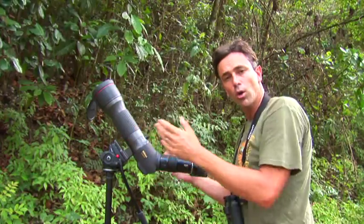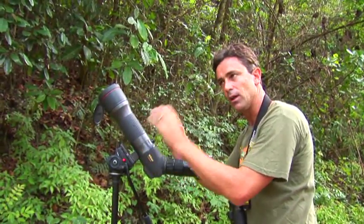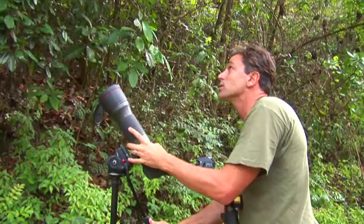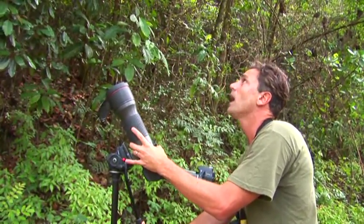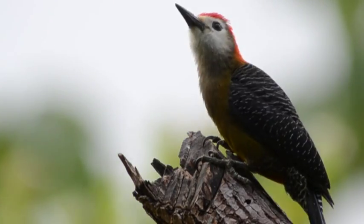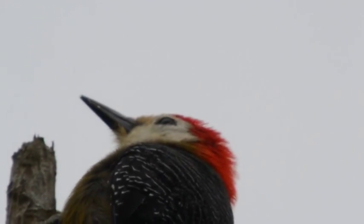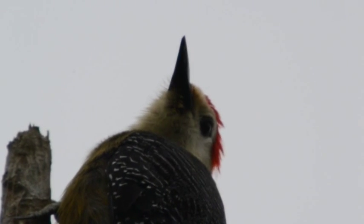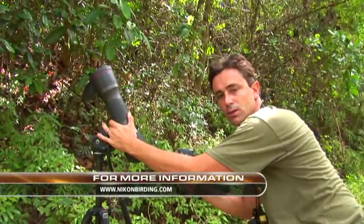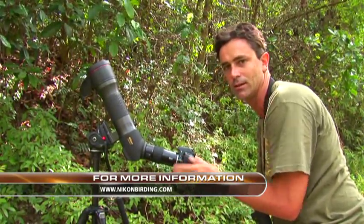When heading to a destination with a lot of forest and thick jungle, it's always best to bring an angled scope. Straight-through scopes are good for finding birds, but in thick forest an angled scope is superior. I'm digiscoping a Jamaican woodpecker high up in a tree — I can get great views with my scope nearly vertical without craning my neck. All you need is an angled Edge field scope, an adapter, and a Nikon D3100 camera. See you next week.